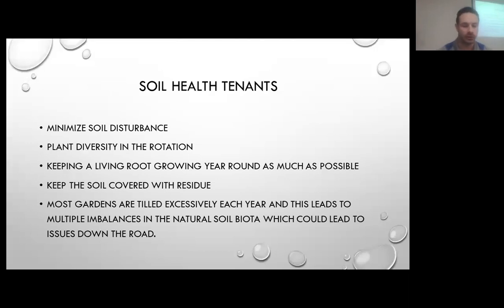Here are some of the soil health tenants to consider: minimizing soil disturbance, planting diversity within the crop, and trying to keep a living root in the soil as long as we can around the year because that's what's really helping drive the microbiology and soil function. Keeping it covered with residue is important for erosion, and a lot of gardens are tilled excessively each year, which can lead to imbalances in the natural soil biota and diseases down the road. We think of it more as the soil food web and working within all of those soil health tenants should set you up for success.